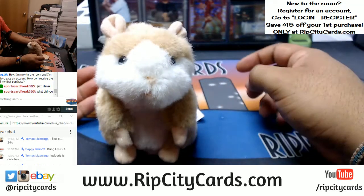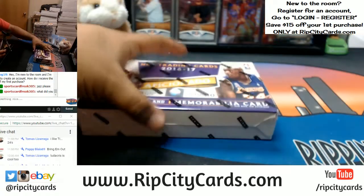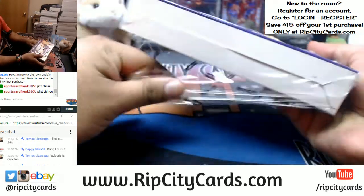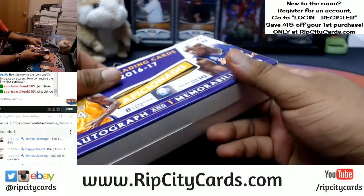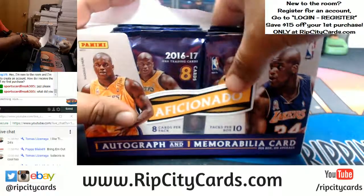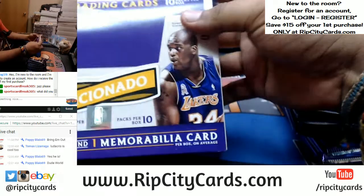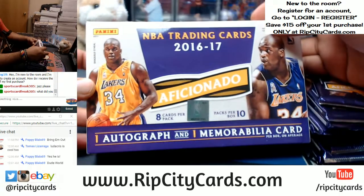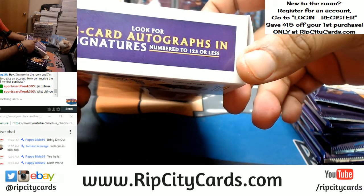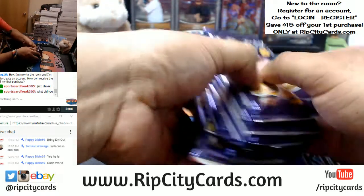And as always, good luck everybody. Here we go. I'm going to apologize in advance — I've never opened up this product at all, so I will take my sweet time on the first box. One auto and one relic per box on this thing. On-card autos, gold parallels that are the one-on-ones.